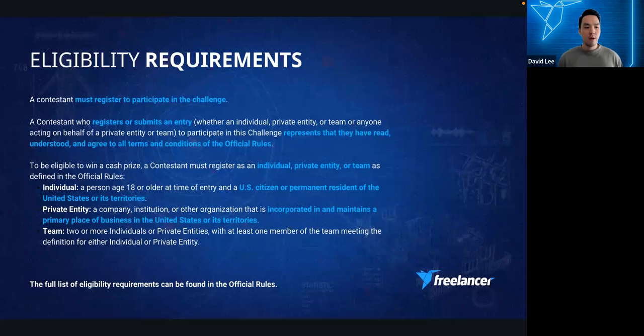A quick eligibility summary — please read the full details in the challenge brief. An individual contestant must be 18 years old and a US citizen or permanent resident. A team can be two or more individuals or private entities, with at least one member meeting the definition of individual or private entity. A private entity must be incorporated in and maintain a primary place of business in the United States or its territories. Current or past PSCR challenge participants are also eligible to enter, but may not use NIST funding for competing.